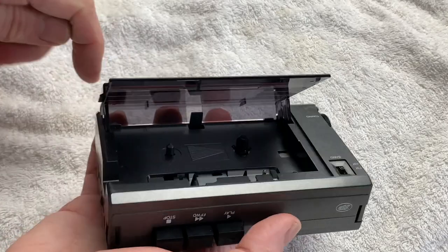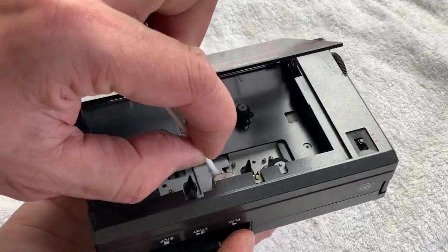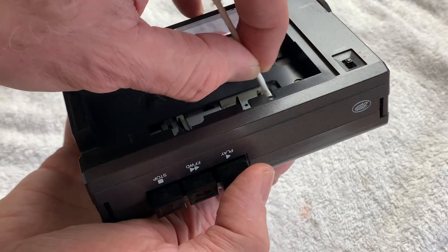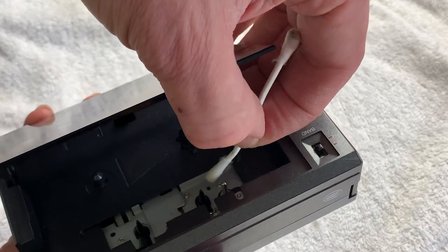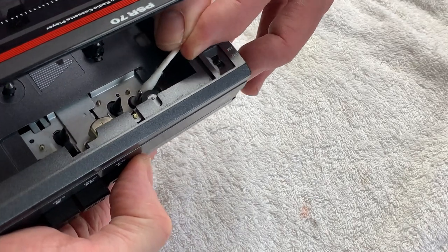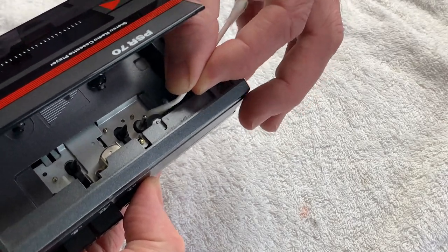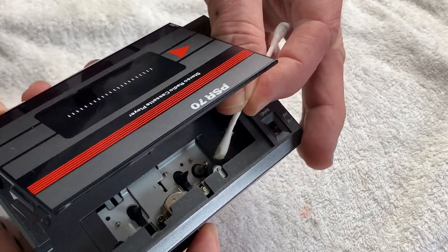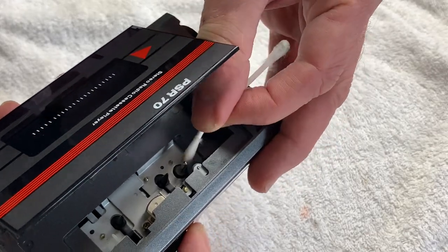Just quickly going to clean the head first. Same old story — a little bit of denatured alcohol on the capstan, on the head, and also on the pinch roller. By partially pressing play you expose the pinch roller enough to clean it without pushing it against the capstan and preventing it from turning. This one is very clean — just a tiny bit of ferrite residue on there, but I've seen a lot worse.